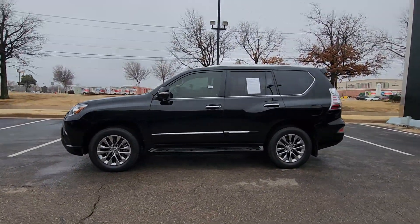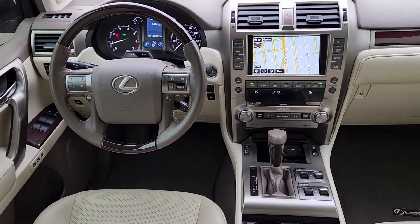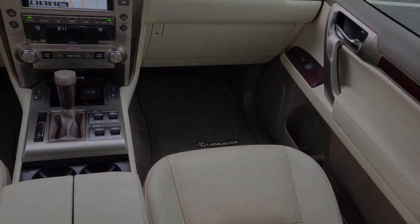The following are some of this vehicle's highlighted options: heated steering wheel, intelligent auto on-off high beams, pre-collision system, keyless entry, moon roof, navigation system, and premium sound system.